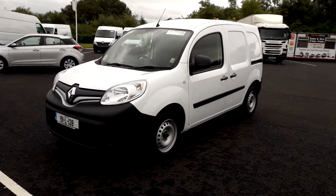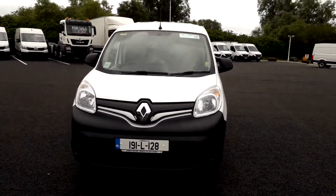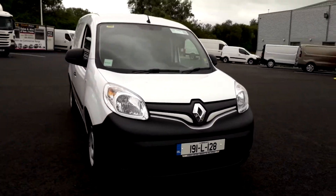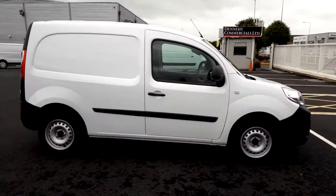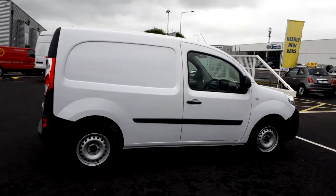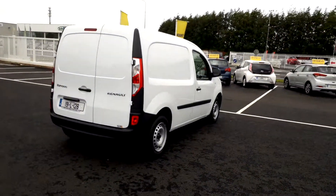Hello Ken, this is the Renault Kangoo I was telling you about. You can see there it's 191L128. I'll just do a full circle around it first to show you it's in perfect order. It still has the balance of the five-year, 200,000 kilometer warranty — it's only six months old, so you have four and a half years on that.